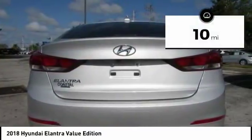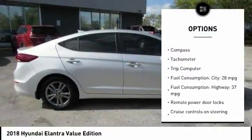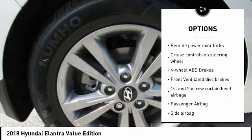This vehicle has less than 100 miles. Here are some of this vehicle's great options: stability control, Bluetooth, passenger airbag, driver airbag, anti-theft security system, cruise control, tilt and telescopic steering wheel, power windows, compass, and trip computer.